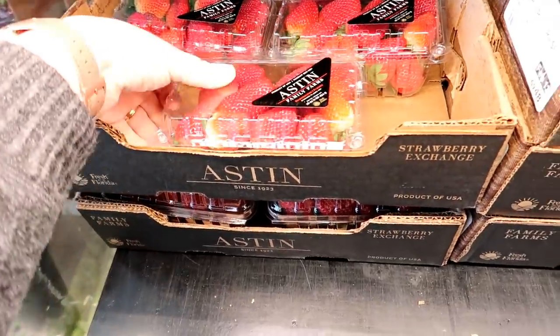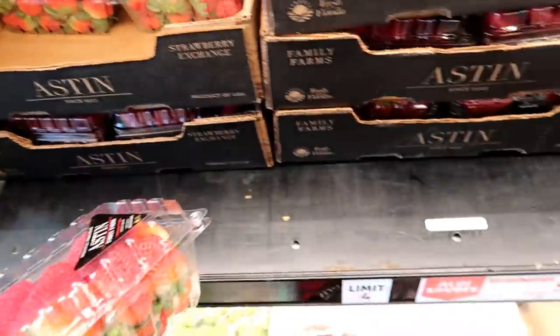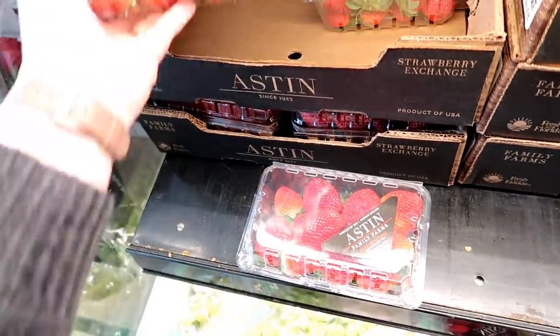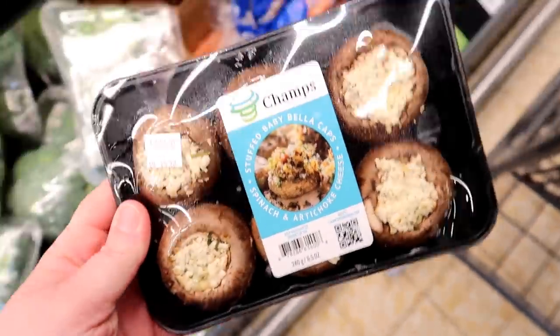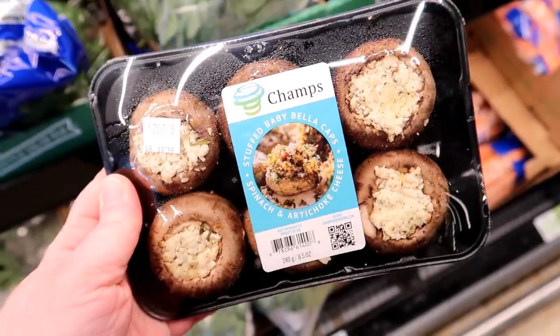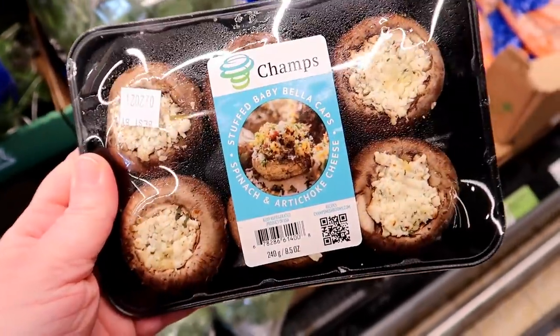Aldi has the hookup on strawberries this week — they are $1.49, that's crazy, we're going to get some. These are spinach and artichoke stuffed mushrooms for $4.49. They look interesting; I've never seen them here before.